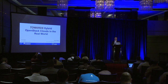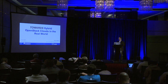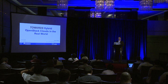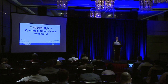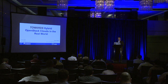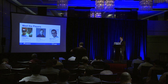Let's get started. Thanks for joining us. We may have some more people come in — it's a bit of a walk — so thanks for joining us this afternoon. I'm Toby Owen, and this is Tim Bell. We'll be presenting to you today. The talk is Hybrid OpenStack Clouds, and we thought we should probably rename it 'Towards Hybrid OpenStack Clouds,' because this is really the beginning of our project together. I'll start by introducing the folks involved in this particular project.